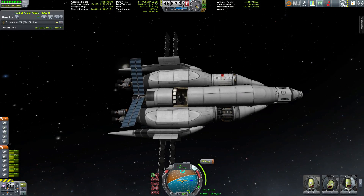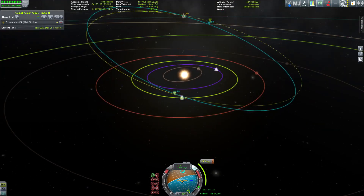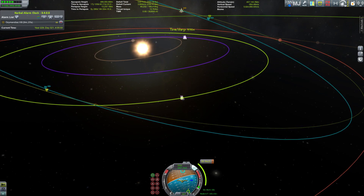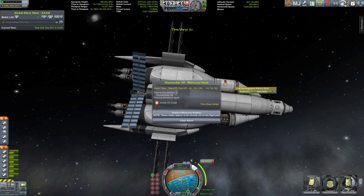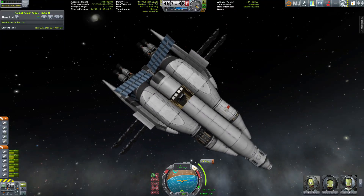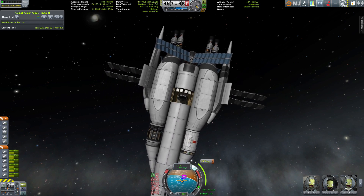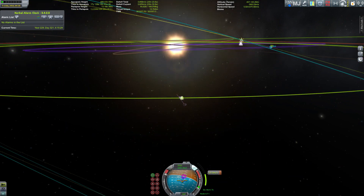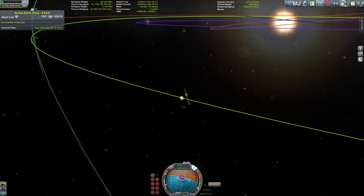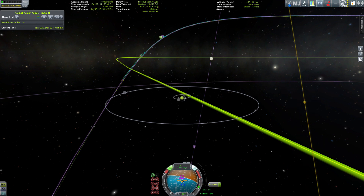Hello everybody and welcome to the final episode of Ozymandias. We are on our way back from Ploc, the outermost planet of the Outer Planets mod, towards the home planet of Kerbin. In order to do that we have to do some adjustment burns so we can get our encounter with Kerbin just right. It's many decades that the ship will travel from Ploc to Kerbin.